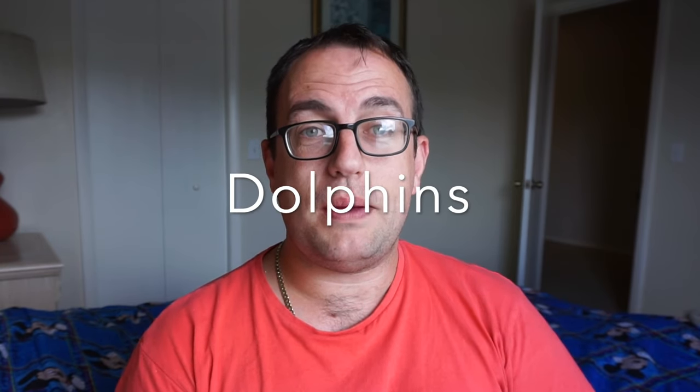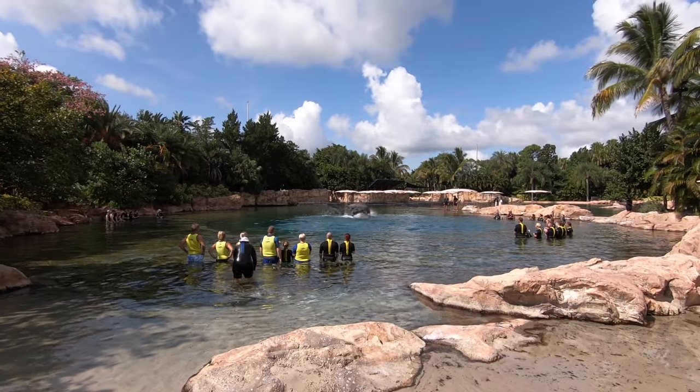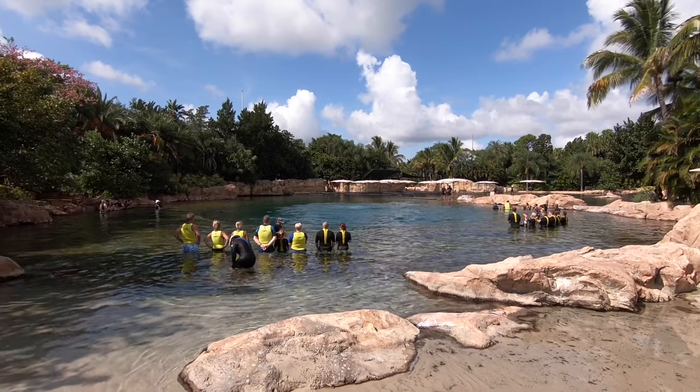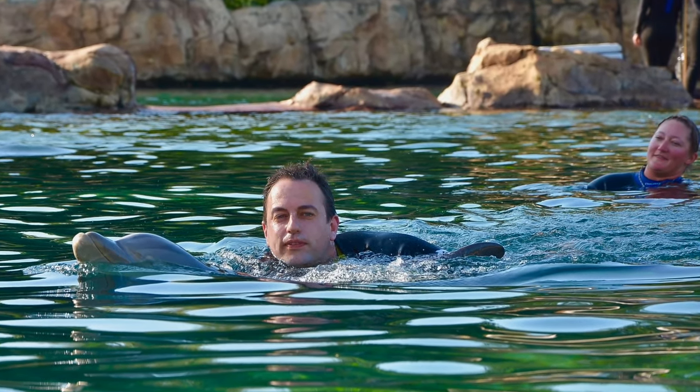For the dolphin swim, the website says you can wear your wedding band, but they made us take those off, so save yourself a trip back to the locker and remove all jewelry beforehand. Also, although the website says you don't have to be a swimmer, part of the experience involves going out into the middle of a dolphin lagoon and being towed in by the dolphin. My youngest son wasn't confident in deep water and didn't want to do that, but they offered us a shallow water swim option where the dolphin approaches from a different angle. My seven-year-old could touch the bottom the whole time. This shallow water option isn't really advertised, so it's worth knowing if you're worried about being out of your depth.